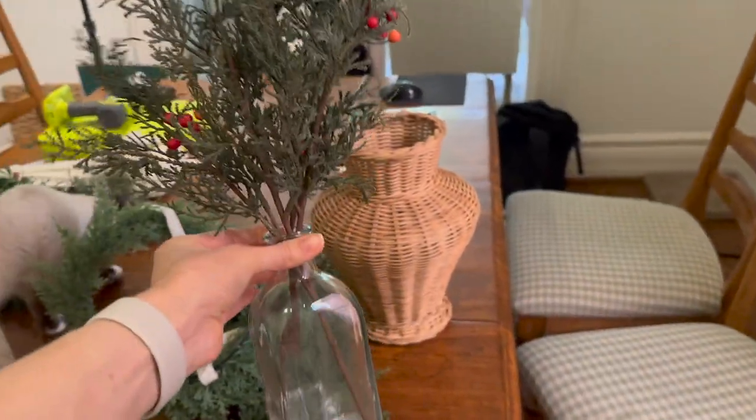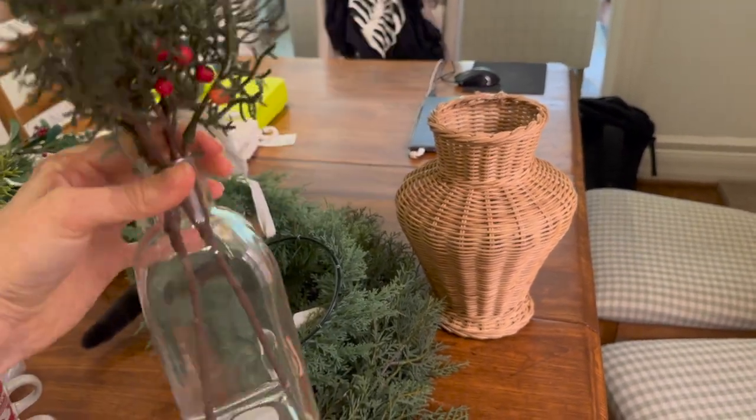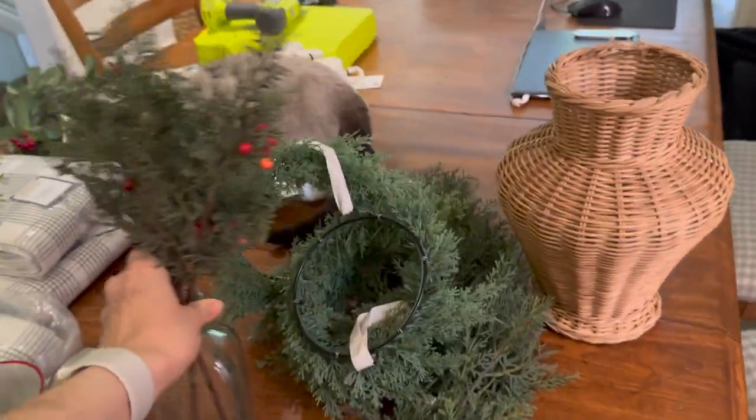I thought this was nice as well. It came in the glass vase — it's actually attached. It was $12.99. I like the little berries on it because a lot of the other greenery I got didn't have berries.